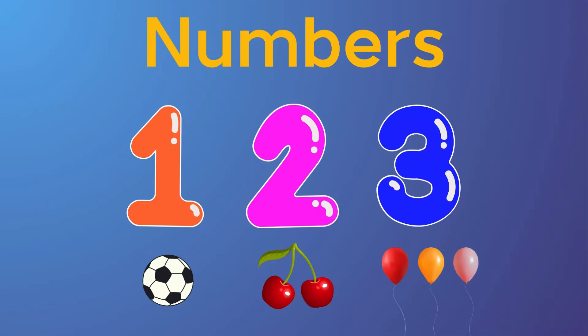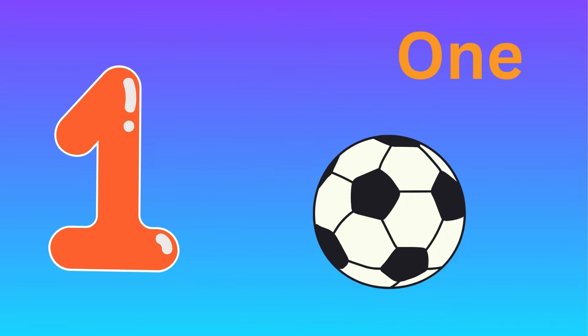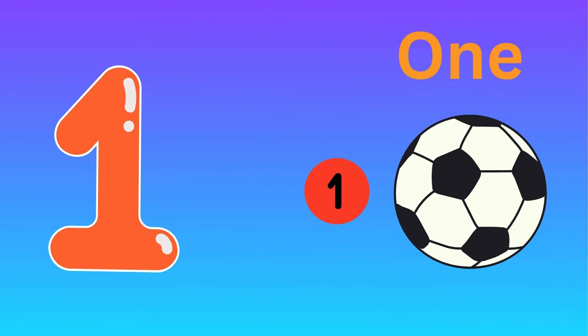Hey kids, are you ready to learn about numbers? Let's start. One. One ball.